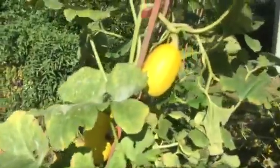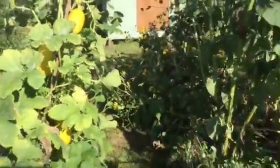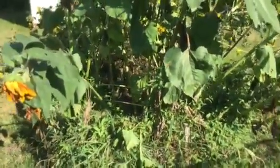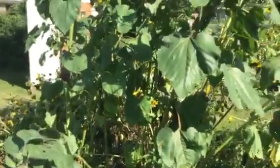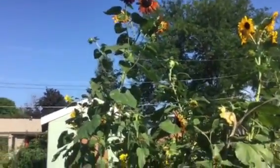I grew spaghetti squash this year as you can see. There's a few, and my asparagus garden was basically decimated by voles. So there's no asparagus, so I planted some flowers as you can see. They grew quite tall.